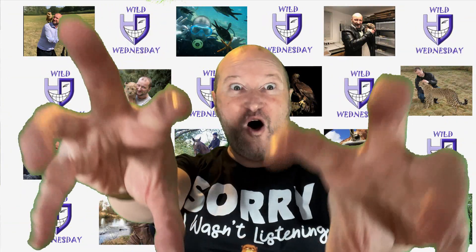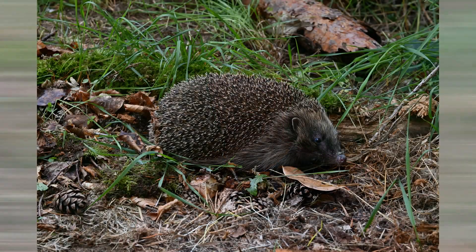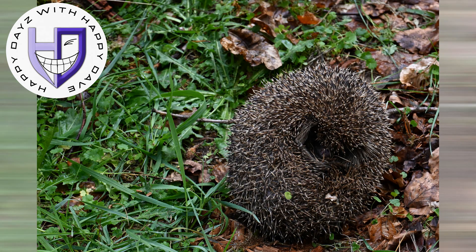Hi, it's World Wednesday with Happy Dave. The creature I want to save is the hedgehog. It's under the threat of extinction right now in the UK.